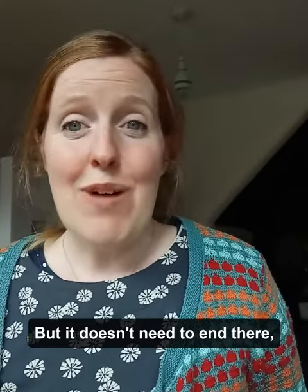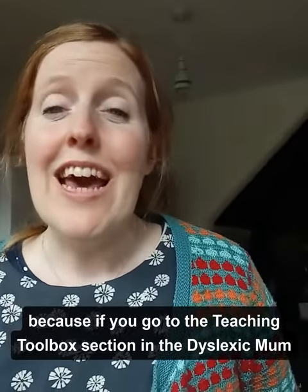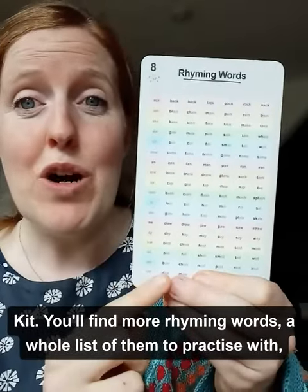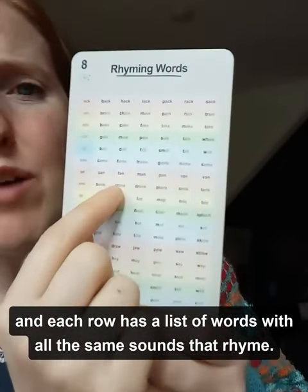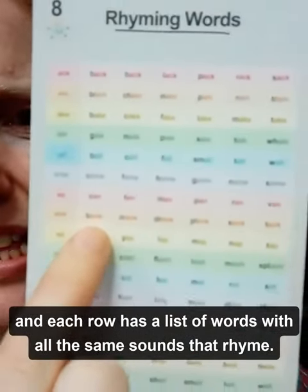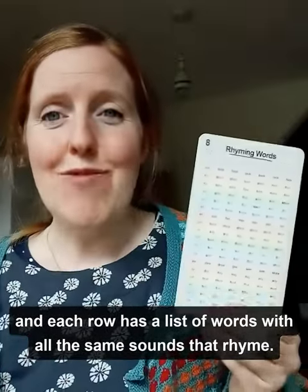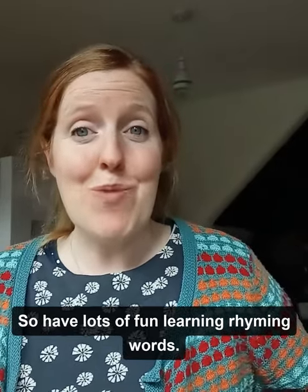But it doesn't need to end there, because if you go to the teaching toolbox section in the Dyslexic Mum kit, you'll find more rhyming words — a whole list of them to practice with. Each row has a list of words with all the same sounds that rhyme. So have lots of fun learning rhyming words. Alright guys, let's go.